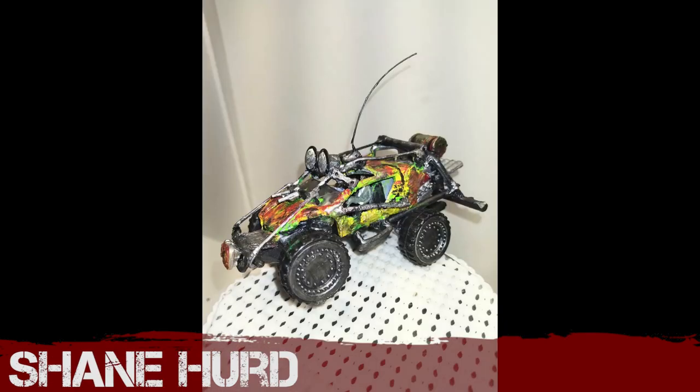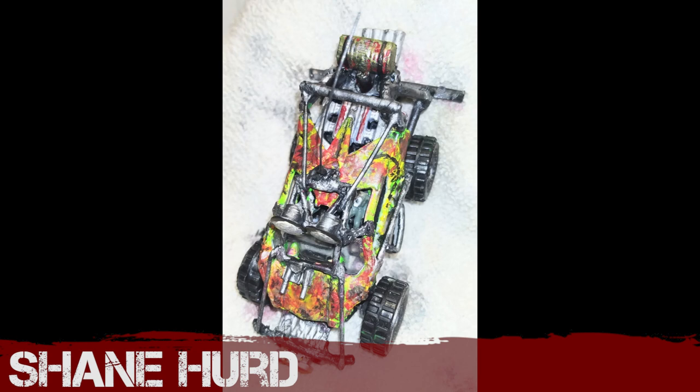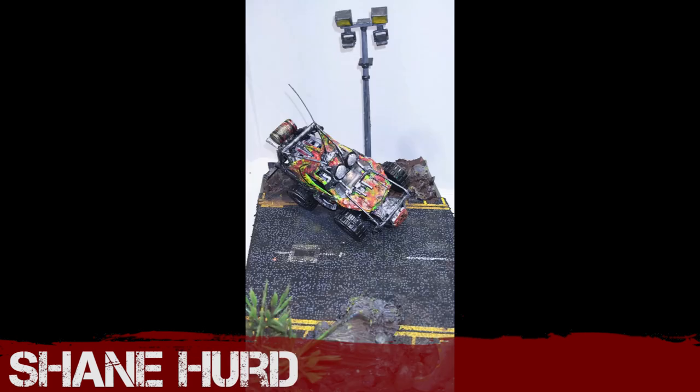Shane Hurd has gone for a sort of rave colour scheme this month. This is taking me back to the 80s — I'm getting acid flashbacks from this one. There's a lot going on; it definitely screams buggy — screams party buggy — and it looks great in his little diorama that he's made.